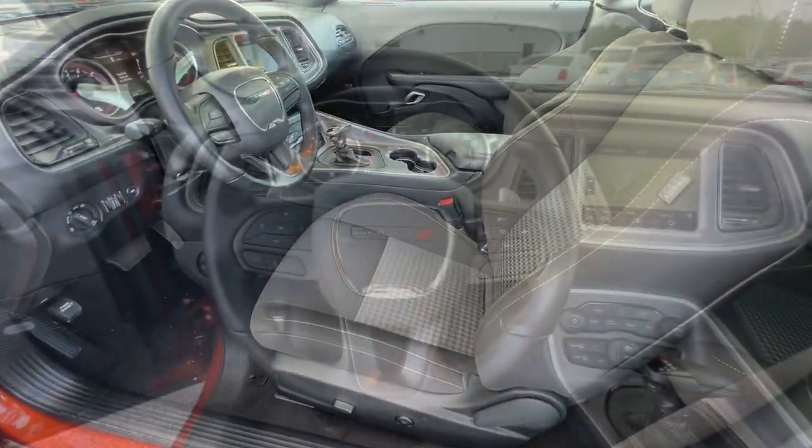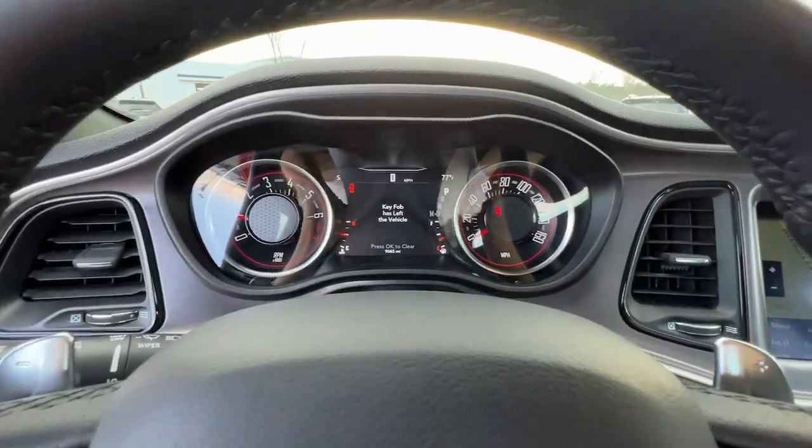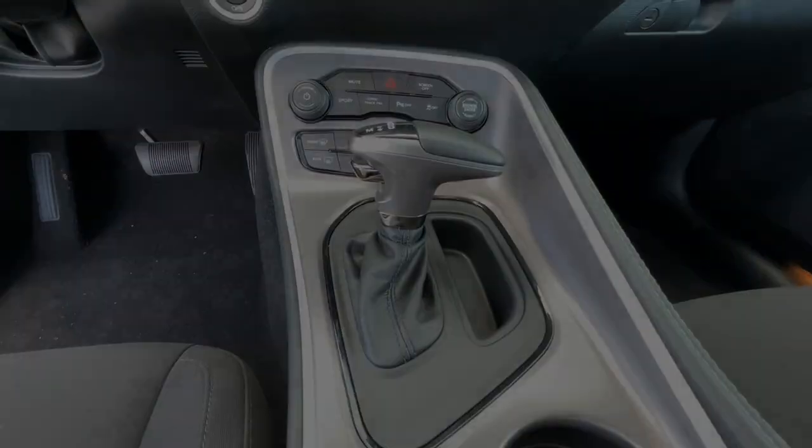These are just some of the great options this vehicle comes with: Sun/Moonroof, Keyless Entry, and a Navigation System.